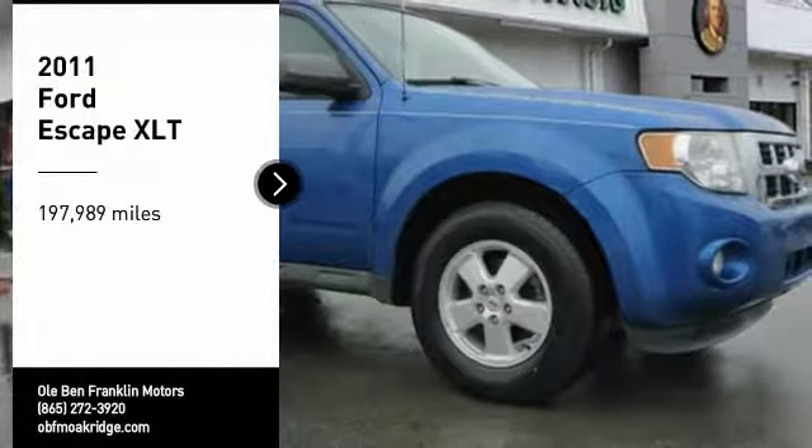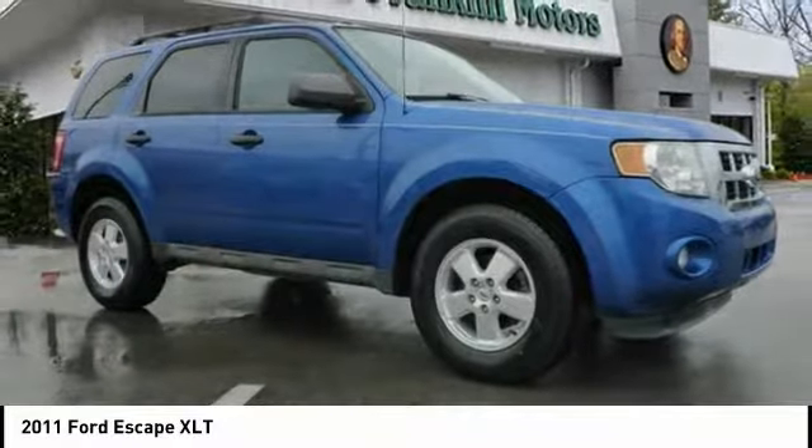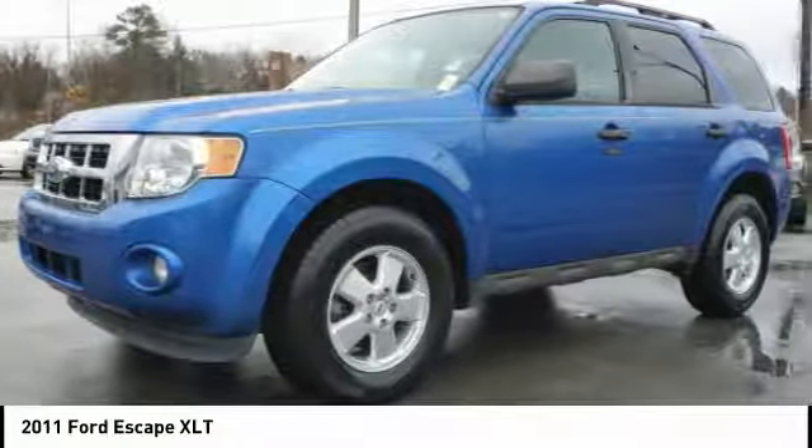Stop by and take a look at the 2011 Escape. Gas engines flex, tow, sip, and go with Ford Escape.